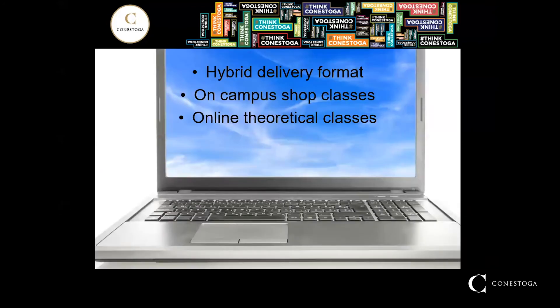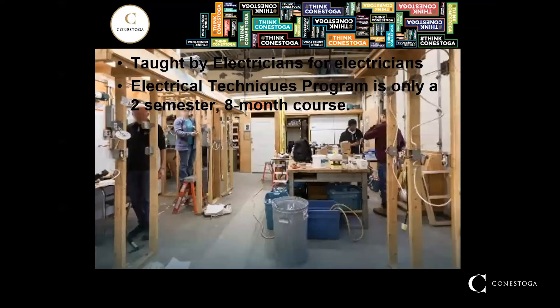Under the current COVID pandemic restrictions, we here in the electrical techniques program have adopted a hybrid delivery format. This program is delivered utilizing a combination of both on-campus practical shop classes with social distancing and home-based interactive theoretical classes utilizing the Zoom media platform. Our program's use of Zoom for online home-based theoretical classes offers students an interactive platform for learning the why. The installation skills you will learn in the shop classes will show you the how. This course is taught by electricians, so you know that it will give you the skills and knowledge to be career ready.